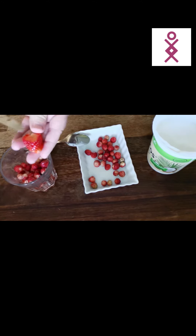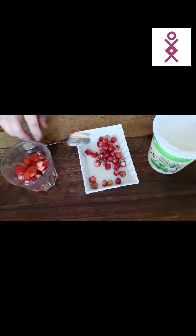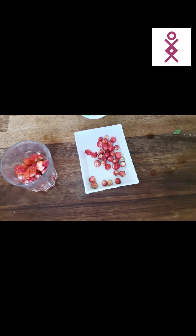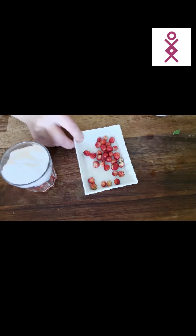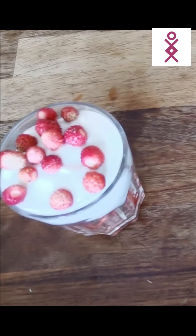One of my favorite ways to eat strawberries is with yogurt. Since I react to lactose and casein, I use coconut yogurt — sometimes I make it myself, sometimes I just buy it. I put strawberries, plenty of yogurt, and some more strawberries. This is really self-care.